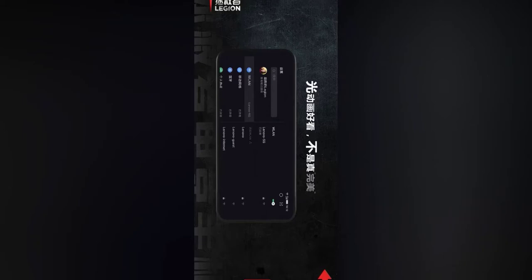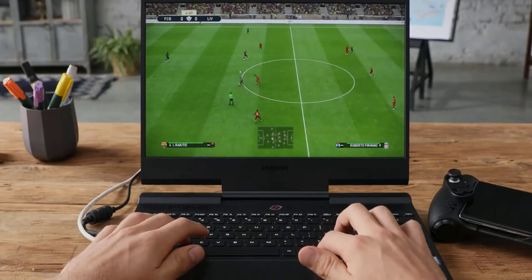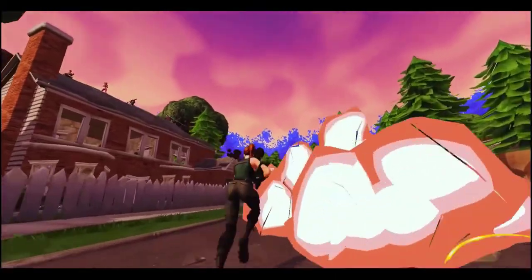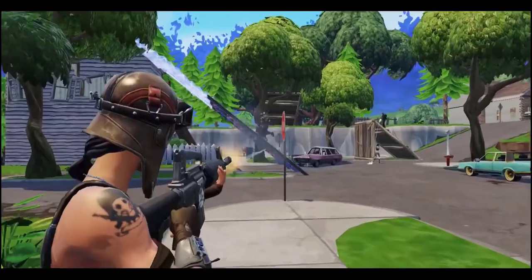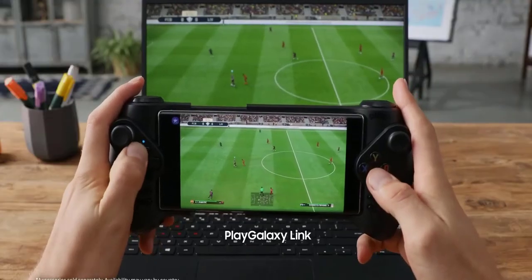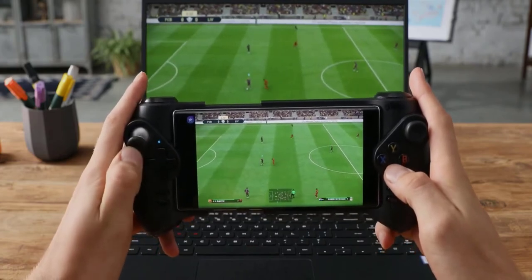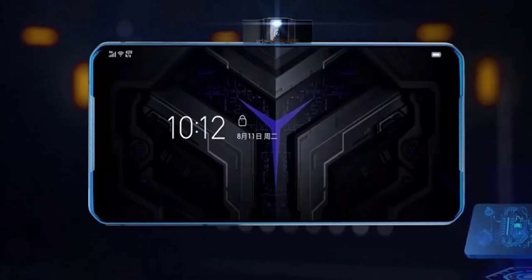But if you think about it, the placement actually makes sense for some people. Since this is a gaming phone, Lenovo likely expects users to spend most of their time playing games. Fortnite and Call of Duty are some of the most popular mobile games out there, and they're all in landscape orientation. With the increase of users playing these games, there's also an increase in people live streaming them, showing both the gameplay and their faces in this orientation — and that's the reason for this unusual pop-up selfie camera position.